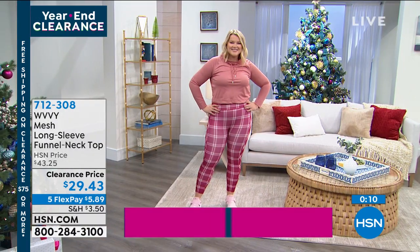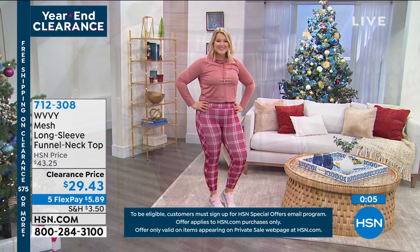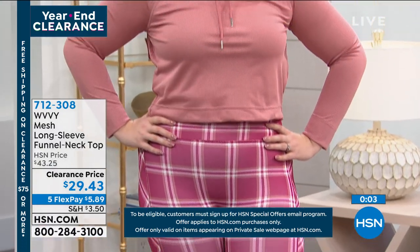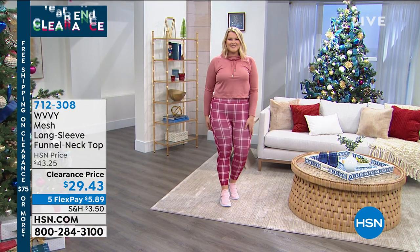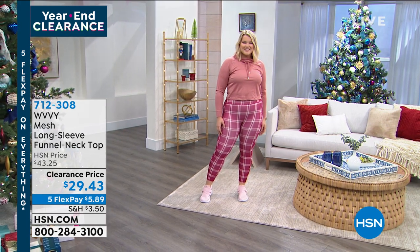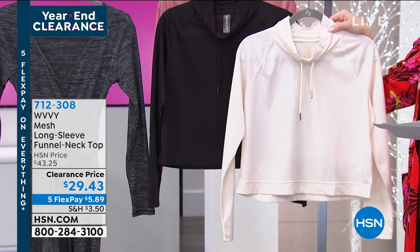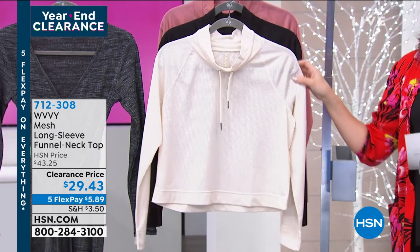Sometimes all you need is a little inspiration. Maybe if you're going to start working out or do something new — one piece of clothing can do that for you. This could be it. The dark blush is on Amanda right now. We also have cream and black. $29.43. Item number 712308.